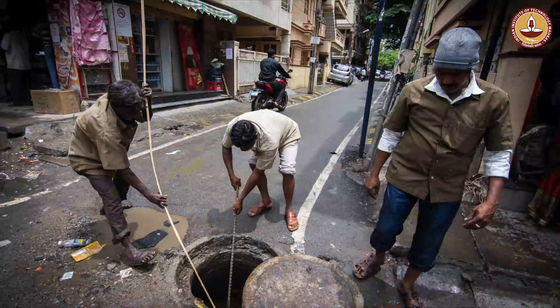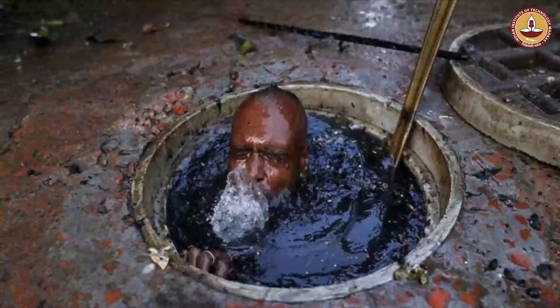We learned that the problem is even more acute in septic tanks, where even today human beings are going in to clean and to homogenize the contents, and in the process losing their lives and also facing drastic challenges such as losing eyesight or losing nails or hair.